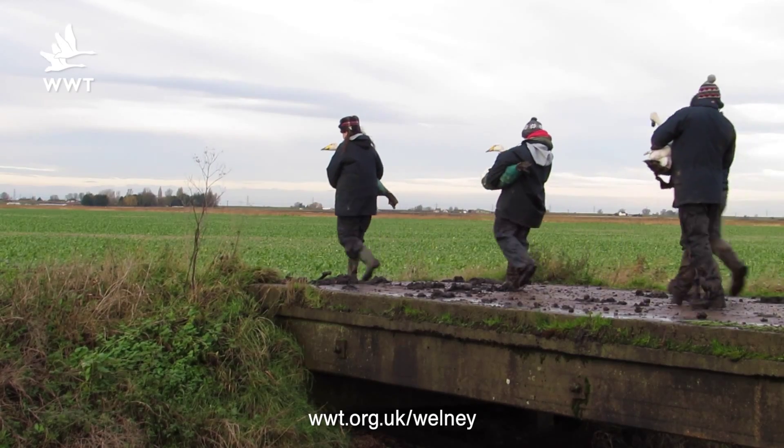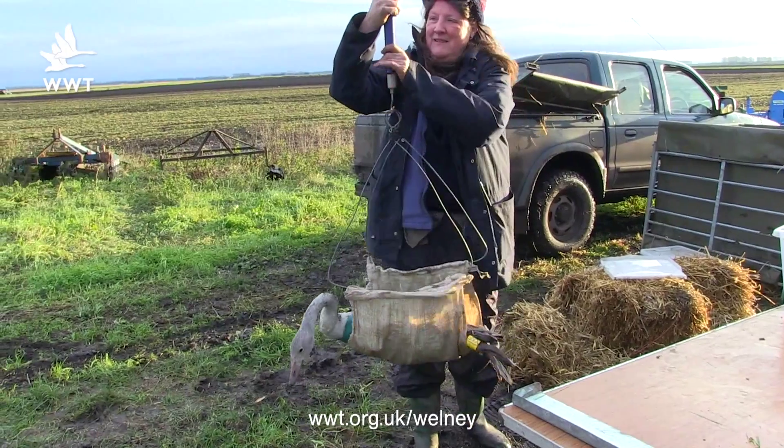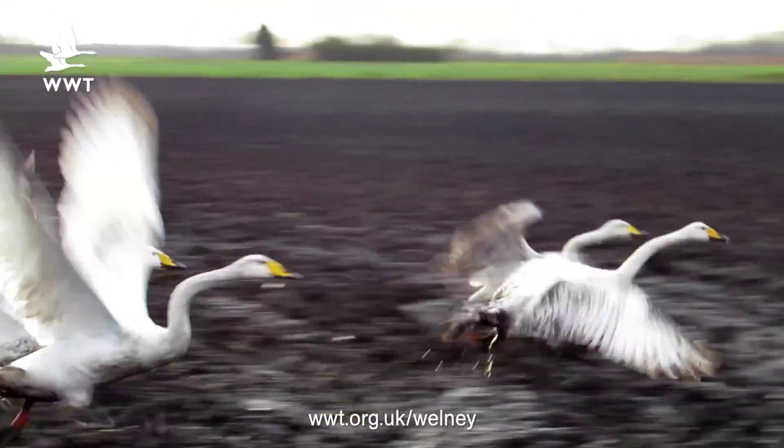That's really important to keep them nice and safe. We take them back to shelter, do lots of measurements to make sure they're in tip-top condition, and then we fit the GPS collars. We then release them so they can join the other swans.